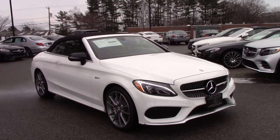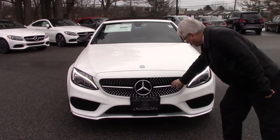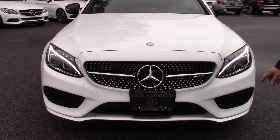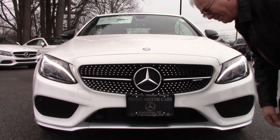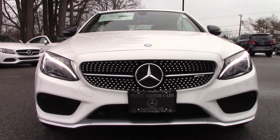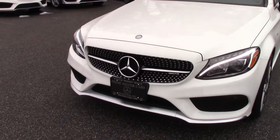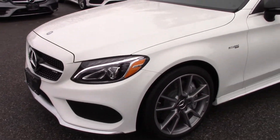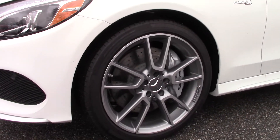The AMG has its own special nose, as you'll notice. It's got the AMG badging here. It's got the diamond points on the grille. It's got the satin chrome fairing down at the bottom. It's got the wide vents. The wheels are the multi-spoke alloy wheels. They look great on this convertible. Absolutely fantastic.